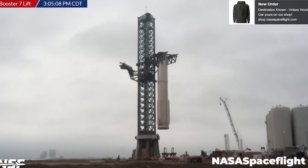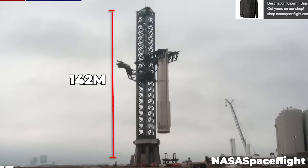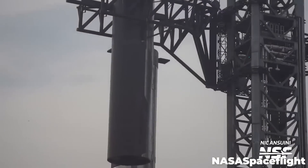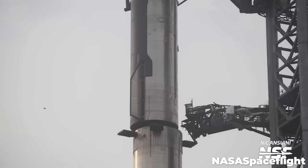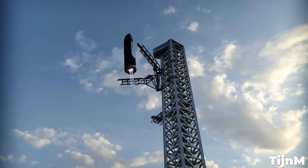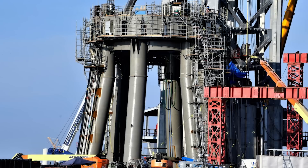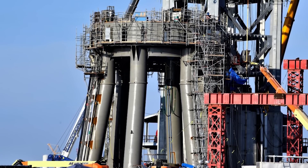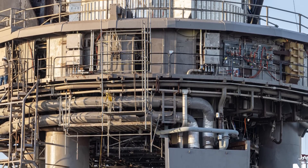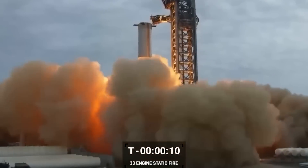The booster was lifted into place by a pair of mechanical chopstick arms mounted to a 142-meter-tall steel launch tower. These arms allow SpaceX to lift, lower, and very precisely stack the two stages of the rocket. In the future, they'll serve a dual purpose and catch the ship and booster as they return to Earth as well. The orbital launch mount is a complex machine containing all of the subsystems necessary to fuel the booster and ignite the Raptor engines.